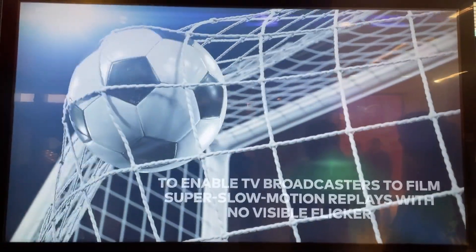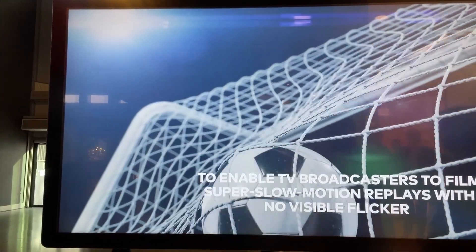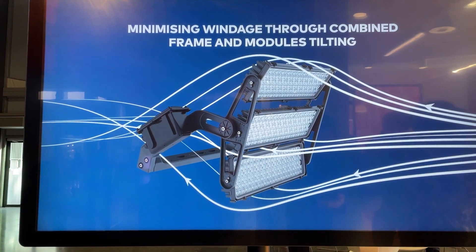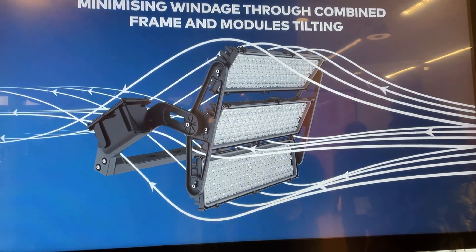Zumtobel is only an indoor lighting company — only indoor. So if it's an outdoor product, then it would have to come from our company. Zumtobel only sells indoor high-end.